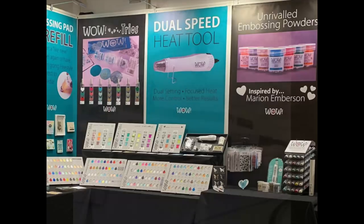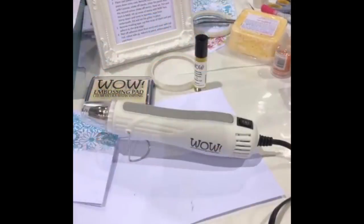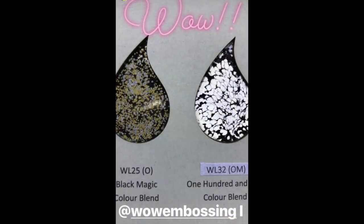Next up, Wow Embossing Powder has a new dual-speed heat tool available. I'm super excited about this — it's white and I just think it's so cute. They also have a new embossing pad with refills and two new colors added to their color blend line. The detail of that line is unbelievable.